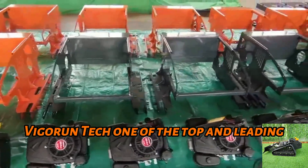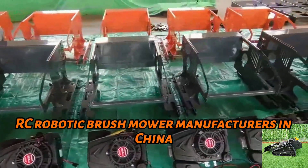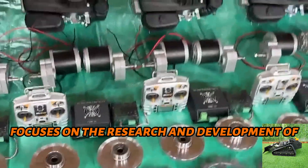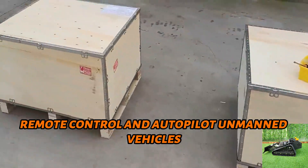Vigorin Tech, one of the top and leading RC robotic brush mower manufacturers in China, focuses on the research and development of remote control and autopilot unmanned vehicles.